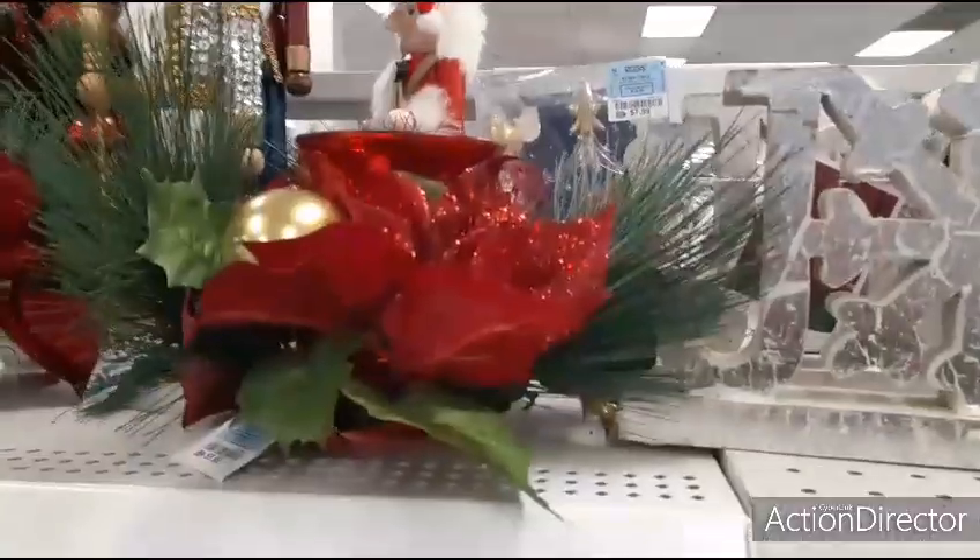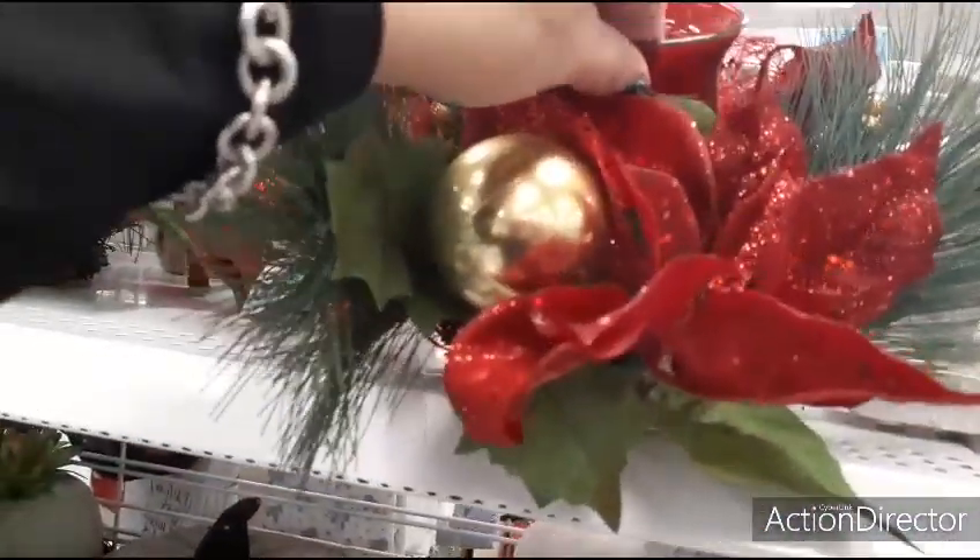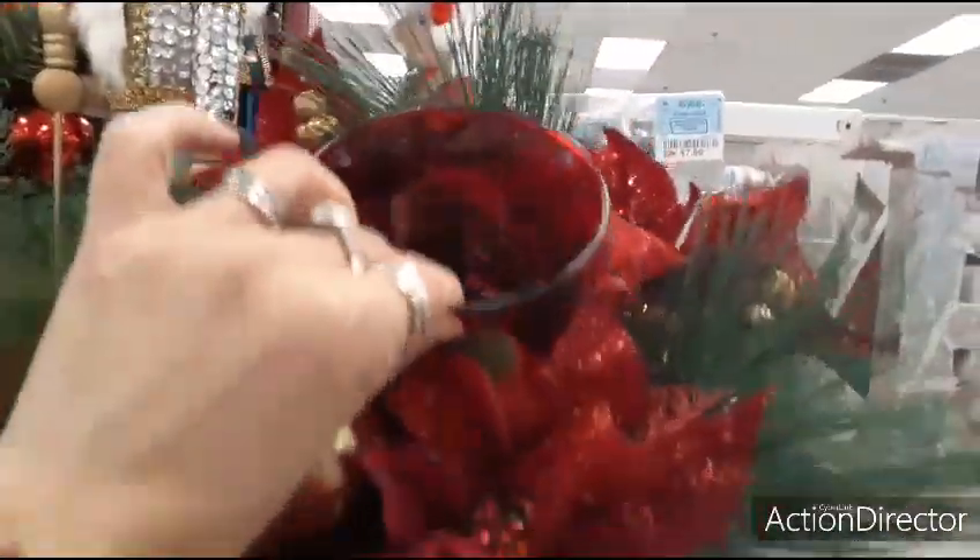They also have this cute decor up here — it's red with very red poinsettias, and you get one ornament. This is only $9.99, that is not bad.